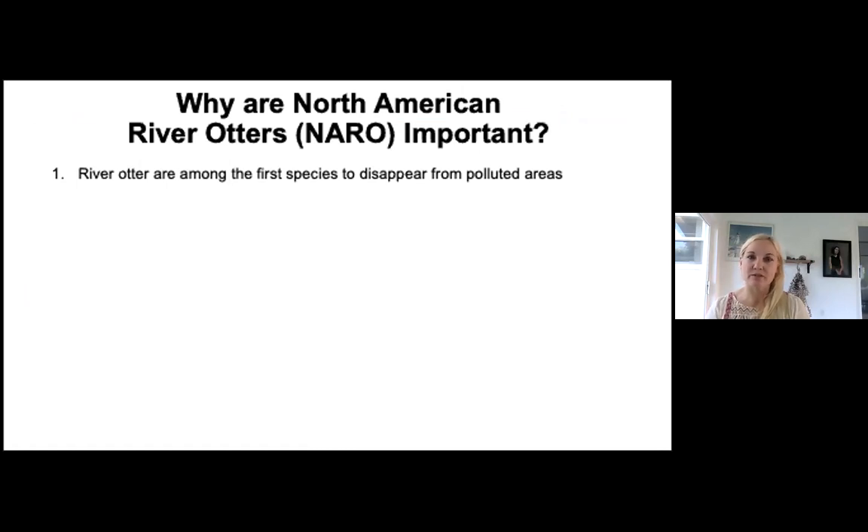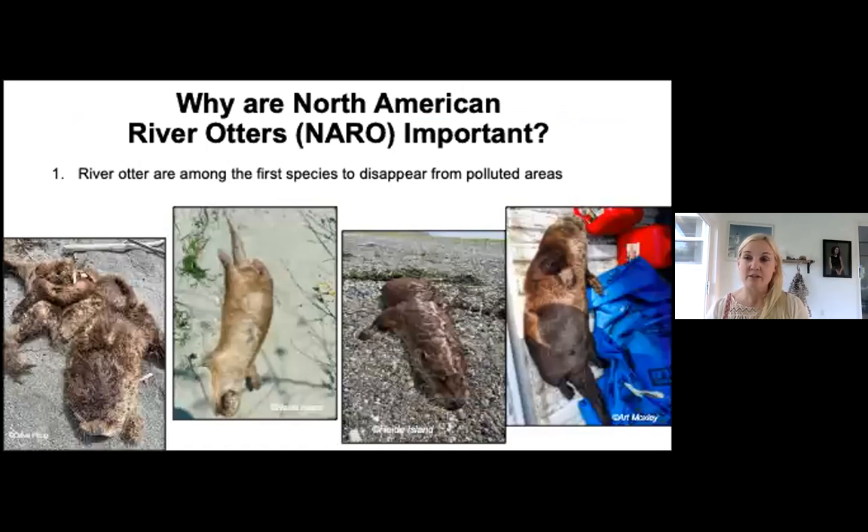That courtship usually occurs around March, April, and May. River otters are among the first species to disappear from polluted areas. I have a salvage permit — these are four different animals I've salvaged just in the last year. Art Moxley from Camino let me know within 12 hours of an auto-vehicle accident, and the carcass was still reasonably warm. He took it to a veterinary clinic where they stored it in cold storage for me.